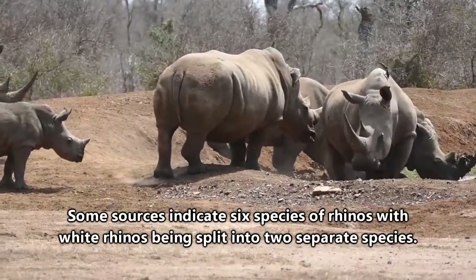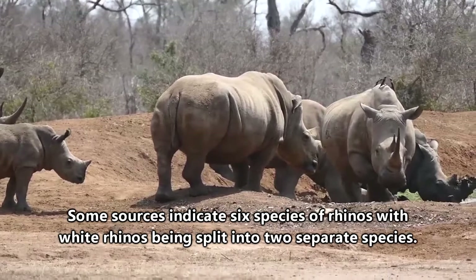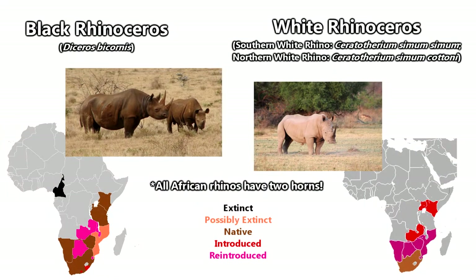Today's rhinos all have at least one horn, and some species have two. There are five species of rhinos. Two species are found in Africa and include black rhinos and white rhinos.